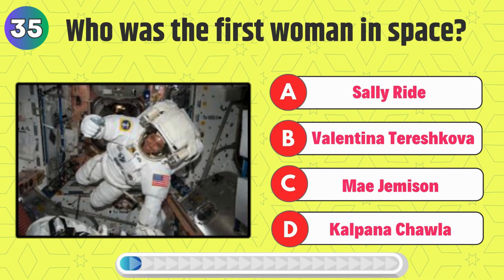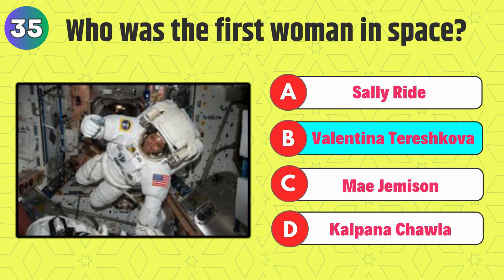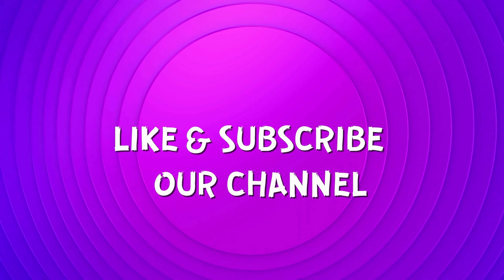Who was the first woman in space? Right, it's Valentina Tereshkova. Hope you got most of them right. Make sure you like and subscribe our channel for more such videos. See you in the next video.